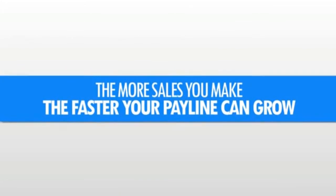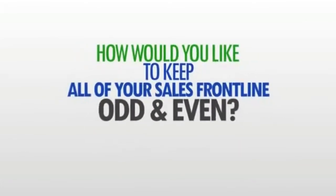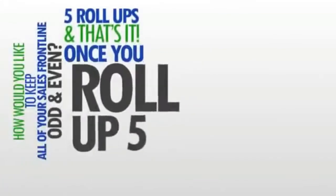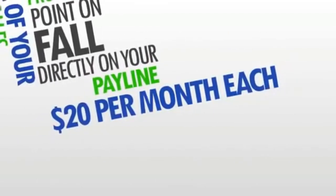But why would you stop there? The more sales you make, the faster your pay line can grow. And speaking of referring more sales, how would you like to keep all of your sales front line — odd and even? All it takes is just five roll-ups. Once you roll up five, all of your sales from that point on will fall directly on your pay line, paying you $20 per month each.